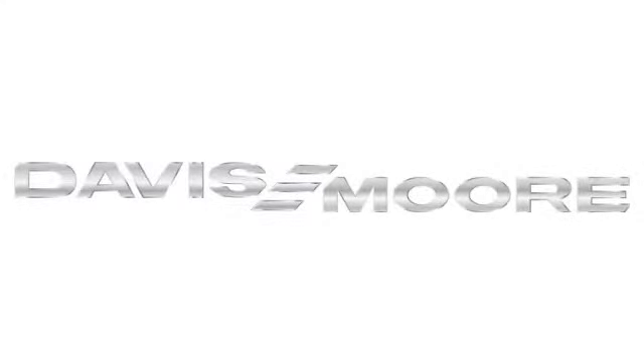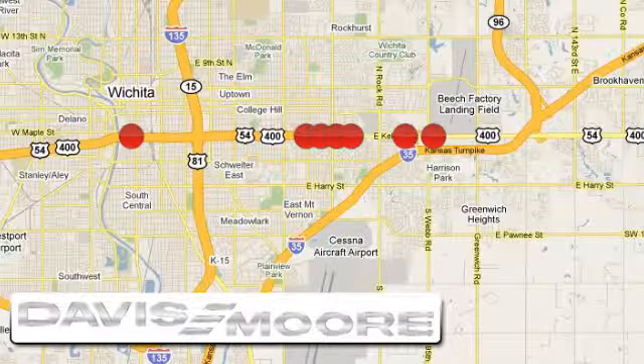It's easy doing business at Davis Moor. Call or stop into the dealership near you today.